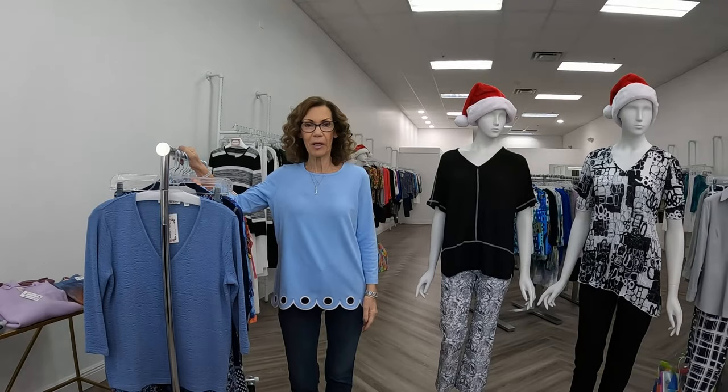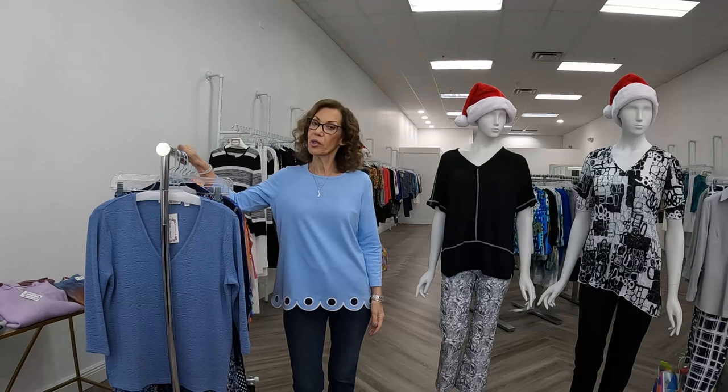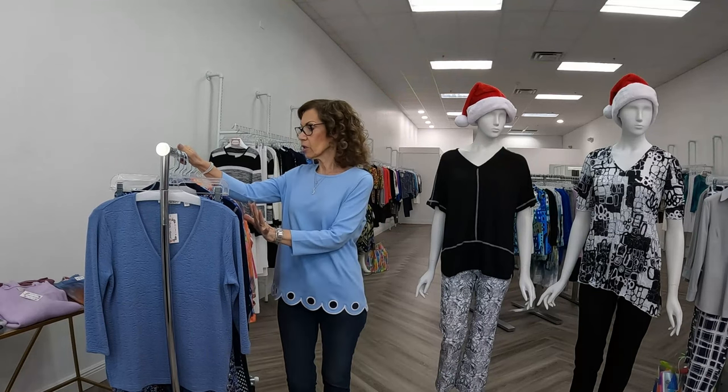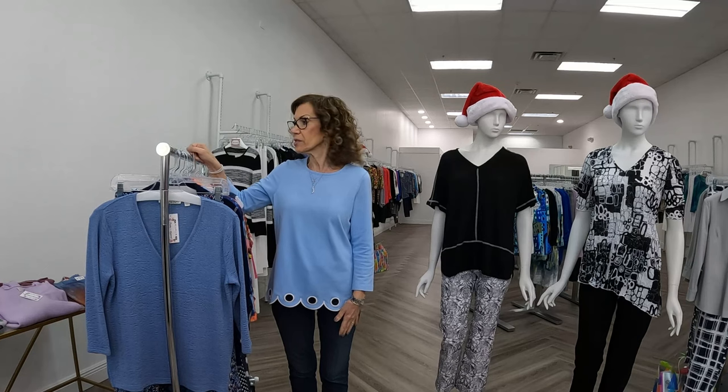Good morning, I'm Patty from Patty's Apparel, and welcome to this morning's YouTube video. This morning we're going to be highlighting Elliot Lauren, David Klein, Snow Skins, and one of my favorites, ELI. I know everybody's busy, but I thought you might like to see some new things and perhaps get a few more ideas for holiday. We'll be back in a minute.